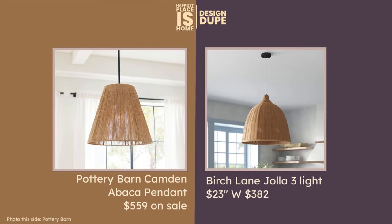The next one is the Birch Lane Jola 3-light. It's 23 inches wide — look at that price compared to the Pottery Barn. I do think this looks like a high-quality piece, and I like the idea that you can barely see the lights through it; they'll just shine down. I think that's really a good idea in the kitchen — you don't want to be staring at a light right through the lampshade.